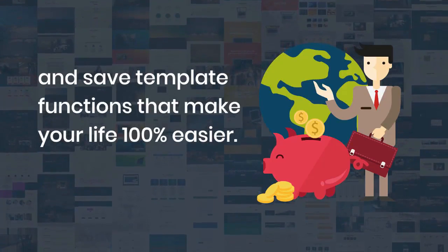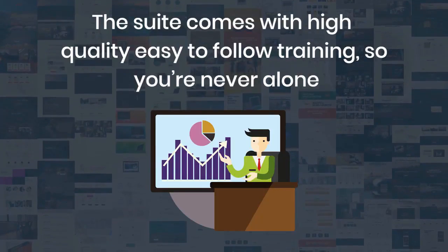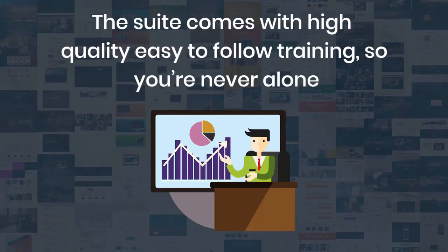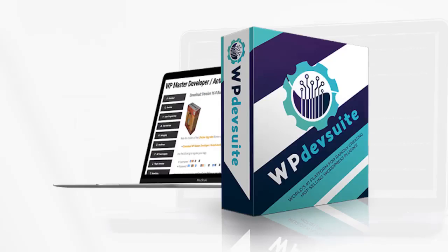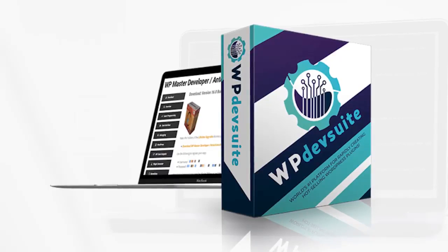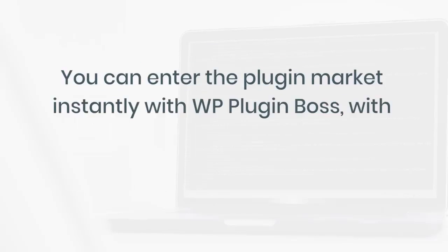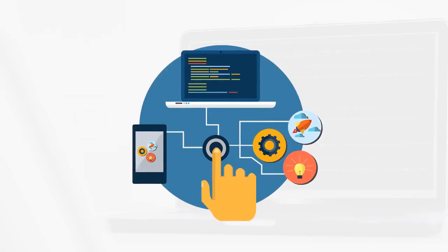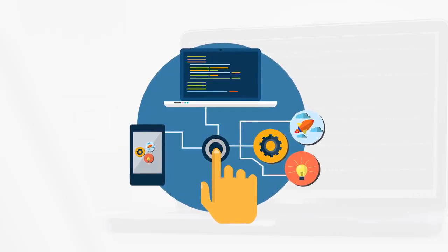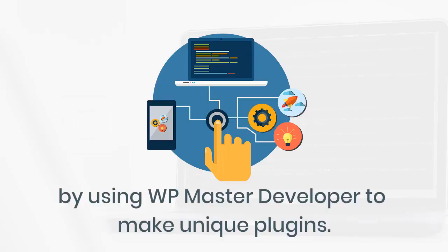The suite comes with high-quality, easy-to-follow training so that you're never alone and always have the simplest route to becoming a WordPress developer master. With WP Deb Suite you have a complete software business-in-a-box solution. You can enter the plugin market instantly with WP Plugin Boss with no experience needed, and then scale up profits by learning coding the easy way using WP Master Developer to make unique plugins.